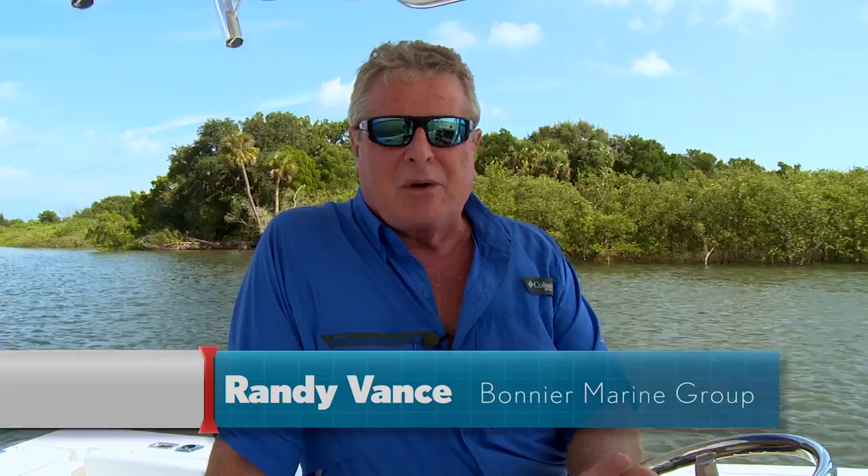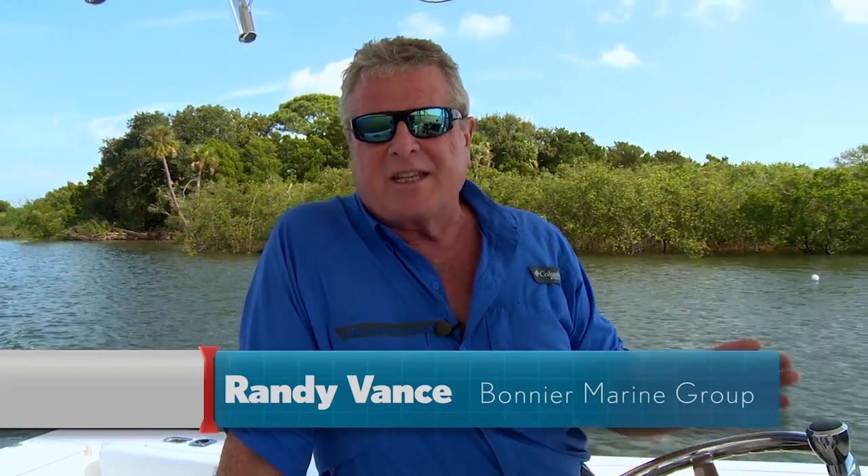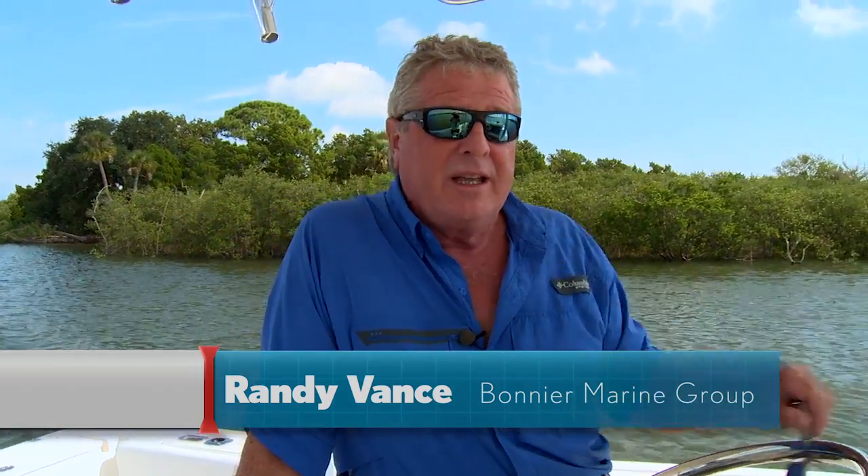Hi, I'm Randy Vance. I'm in New Smyrna Beach, Florida today testing Edgewater boats. This one is new for 2014 — it is the 230D. It's ideally designed for diesel power and we have a brand new Volvo Penta D3 engine below. It is a tier three engine that meets the highest emissions compliance requirements and gives you tremendous power thanks to the turbocharger and great fuel economy.